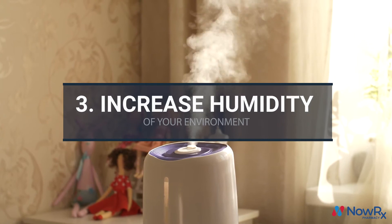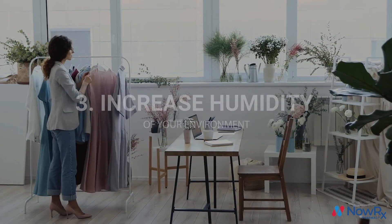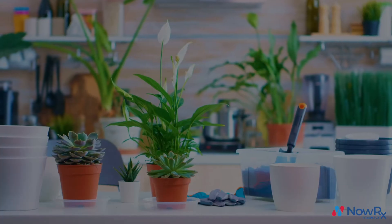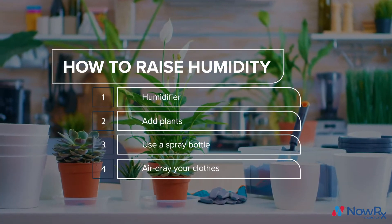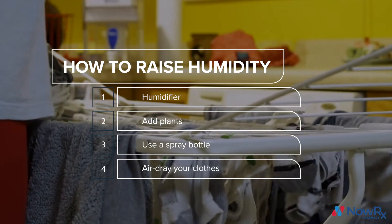And number three: increase the humidity of your room. Low humidity can make your tears dry up too quickly, leading to dry eyes. A few ways you can increase your room's humidity is to get a humidifier, add houseplants, use a spray bottle, or air dry your clothes in the room where you're working.